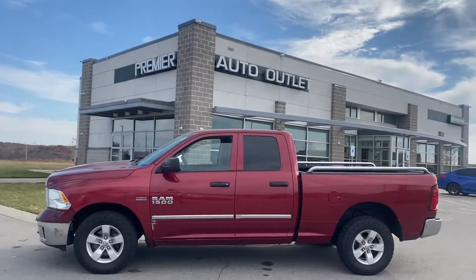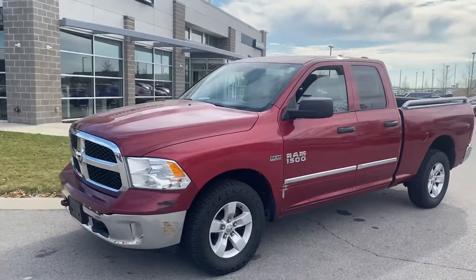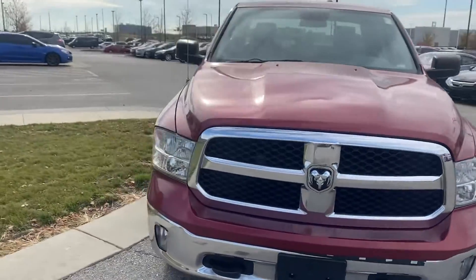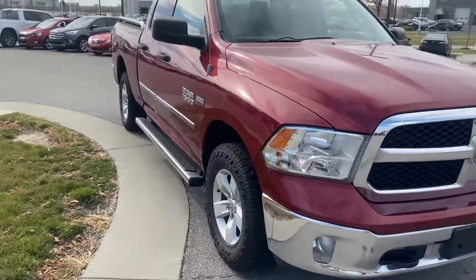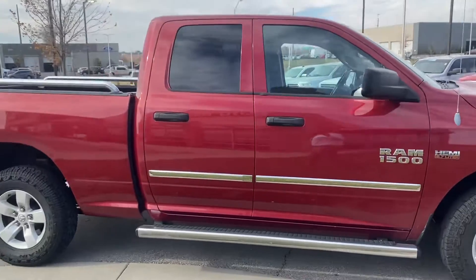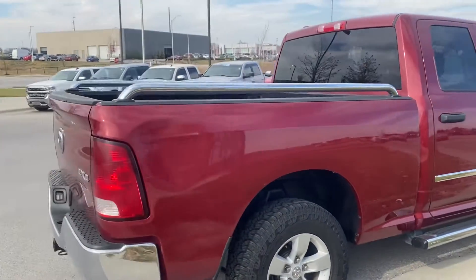Hey Jerry, this is Scott over at Premier Auto Outlet and this is the 2013 Ram 1500. Looking over the vehicle you're going to see that there's some nicks here and there. Obviously it's not in perfect condition, but overall you're going to see that there's not anything blatant that's going to make the vehicle not work the way it should.